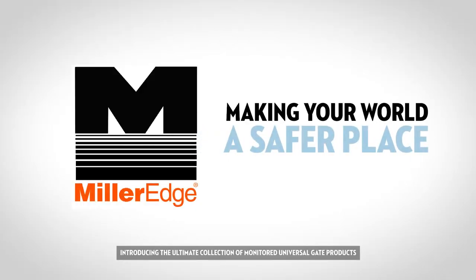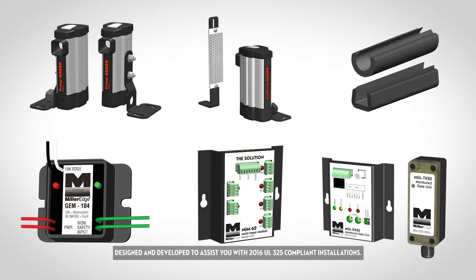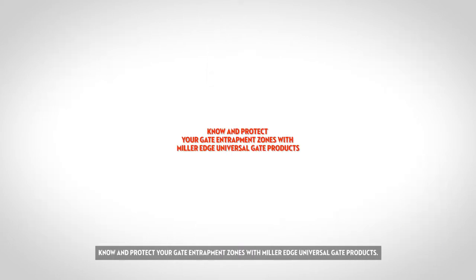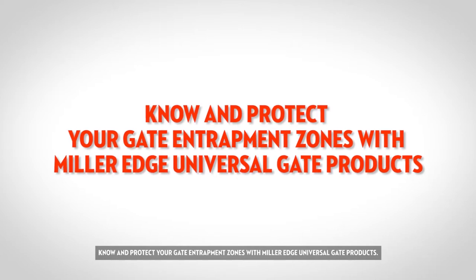Introducing the ultimate collection of monitored universal gate products designed and developed to assist you with 2016 UL325 compliant installations. Know and protect your gate entrapment zones with MillerEdge Universal Gate Products.